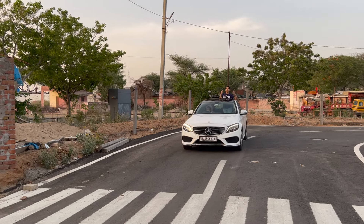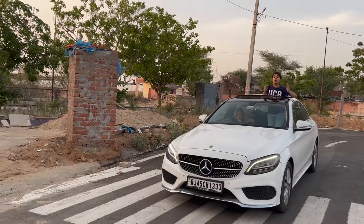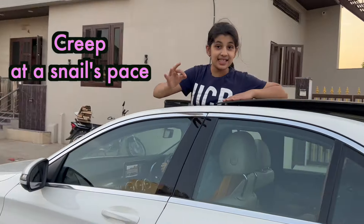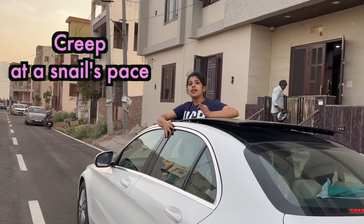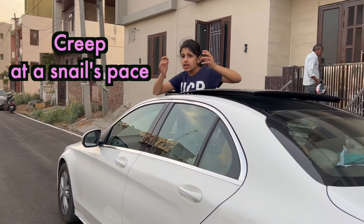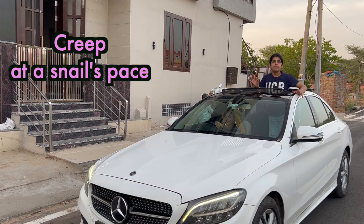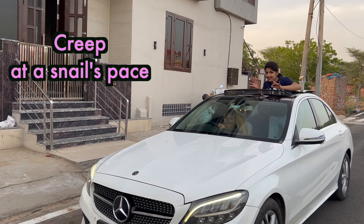Right now, we are going from our home to New Delhi, and we are stuck in huge traffic. The traffic is creeping at a snail's pace. Creep means to move extremely slowly, and 'at a snail's pace' means very, very slowly.